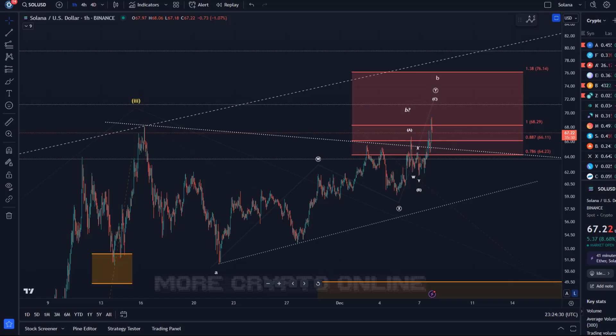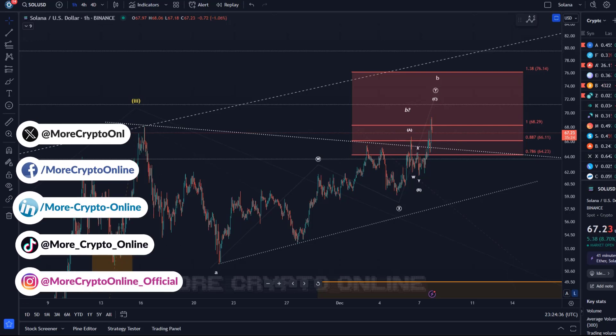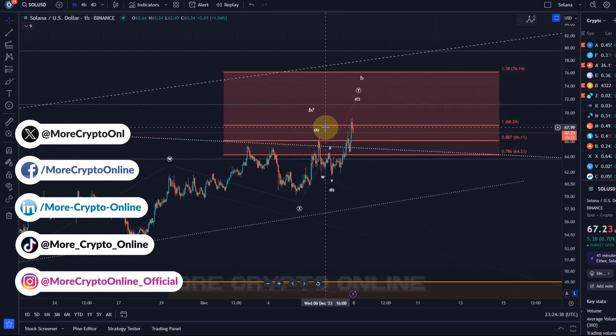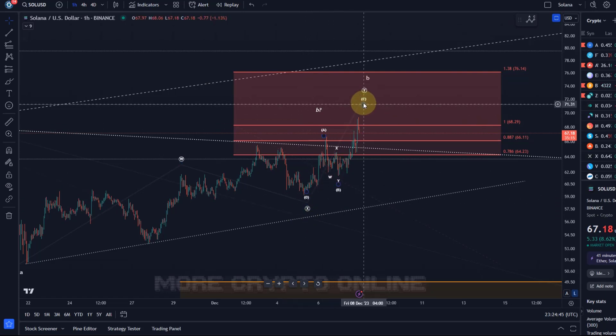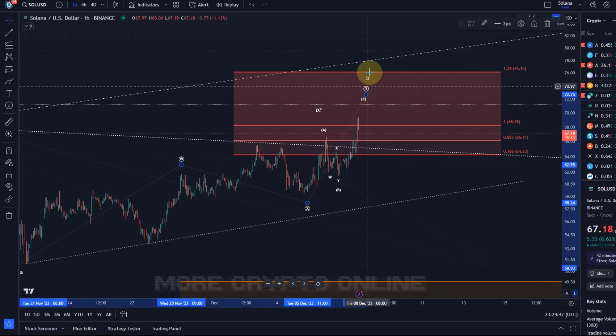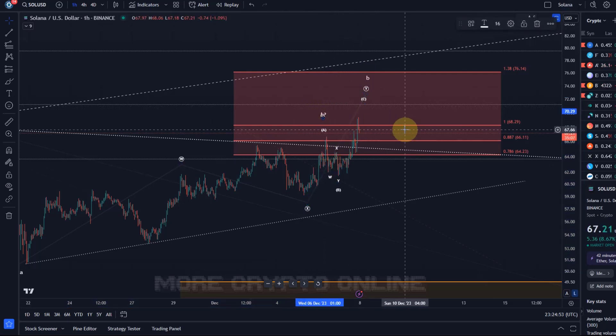Hello and welcome to another update video about Solana. Solana is grinding higher into the resistance area, which is pretty much what we've been talking about in the previous video. Today I shared the idea that we should move higher in this Y wave within wave B. We have to take the alternative of the chart that the B wave already topped.